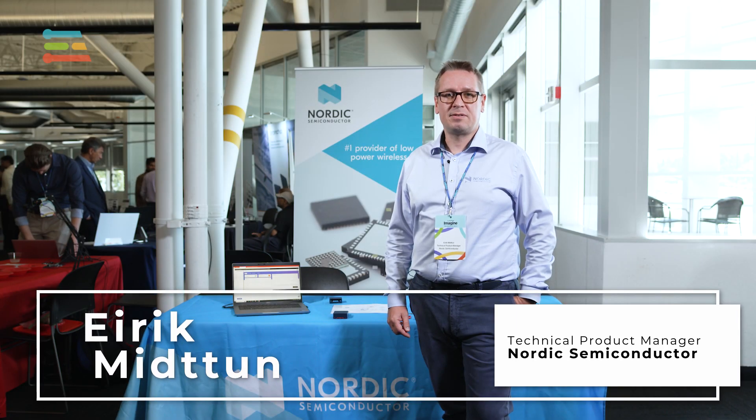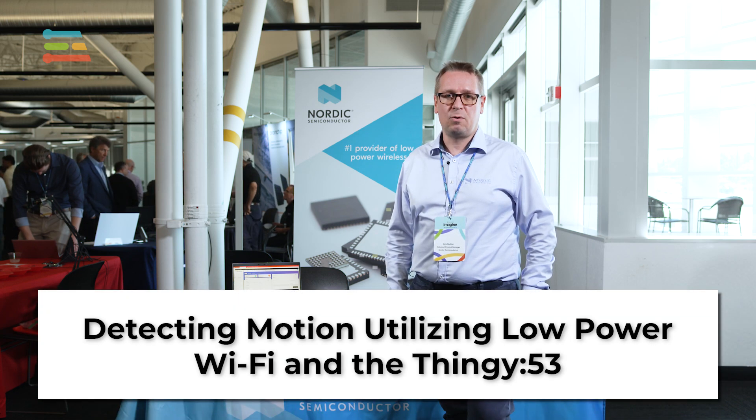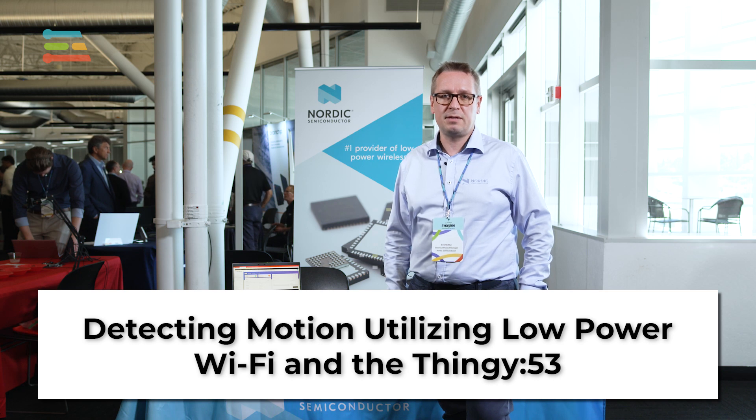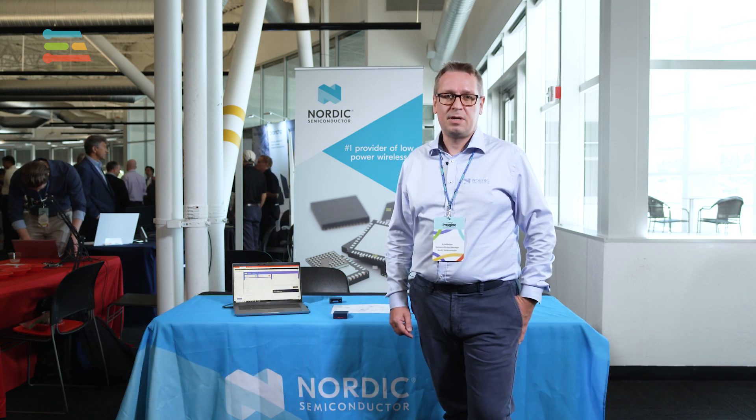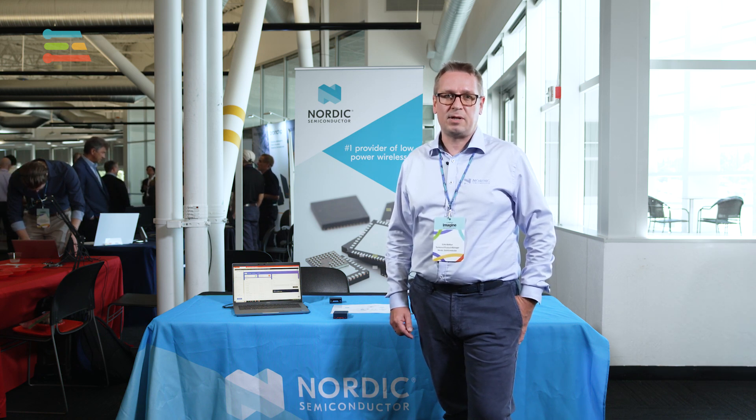Hi, I'm Erik Mittun, Technical Product Manager at Nordic Semiconductor. Nordic Semiconductor is a company specializing in low-power wireless communication for IoT, and ML is greatly interesting for us in order to do edge processing and get the most value out of the data that we collect from our sensors.